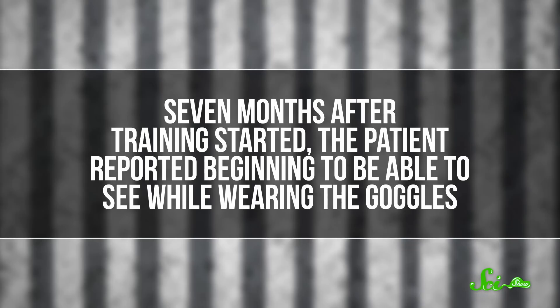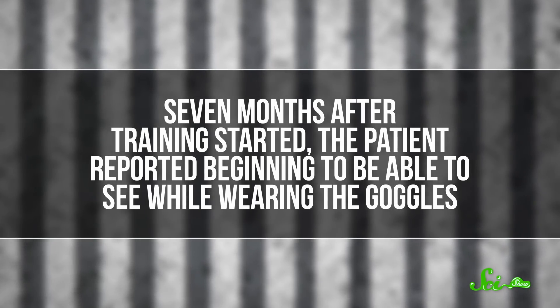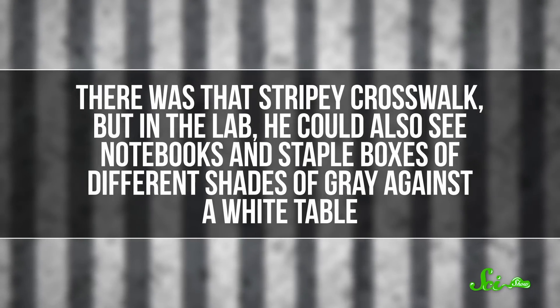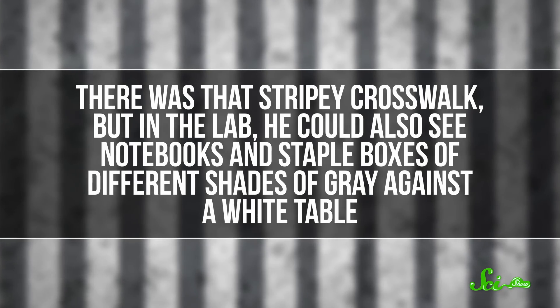But finally, seven months after training started, the patient reported being able to see while wearing the goggles. There was that stripy crosswalk, of course. But in the lab, he could also see notebooks and staple boxes of different shades of gray against a white table. In some tasks, he could also say how many objects were on the table, or locate where they were and reach for them at least part of the time.